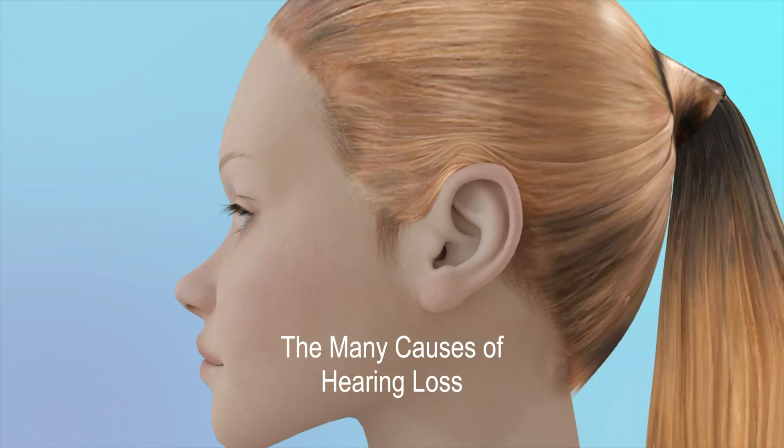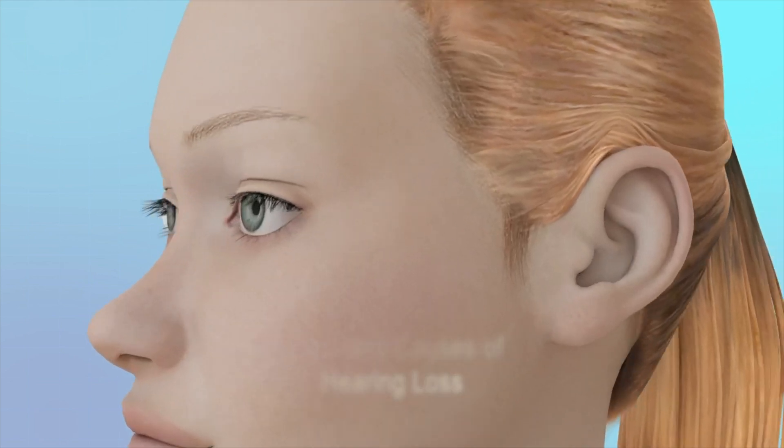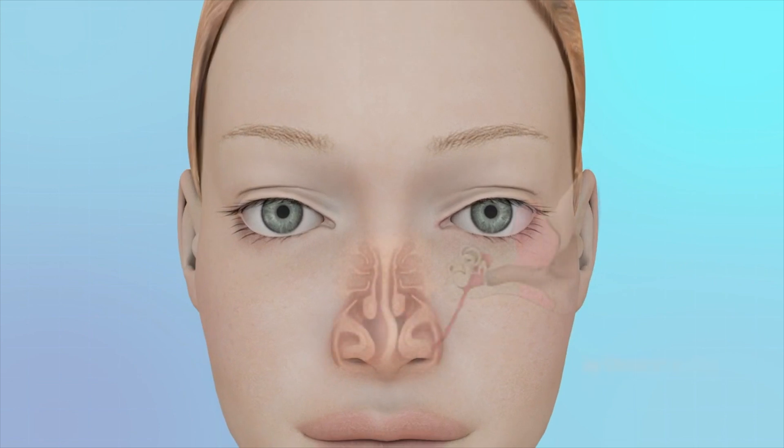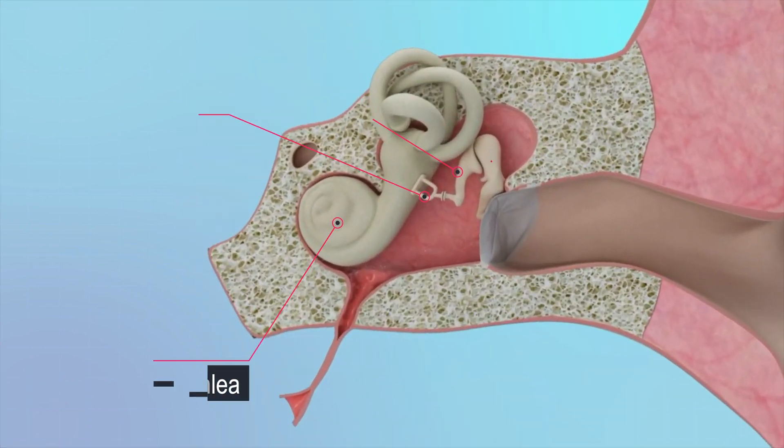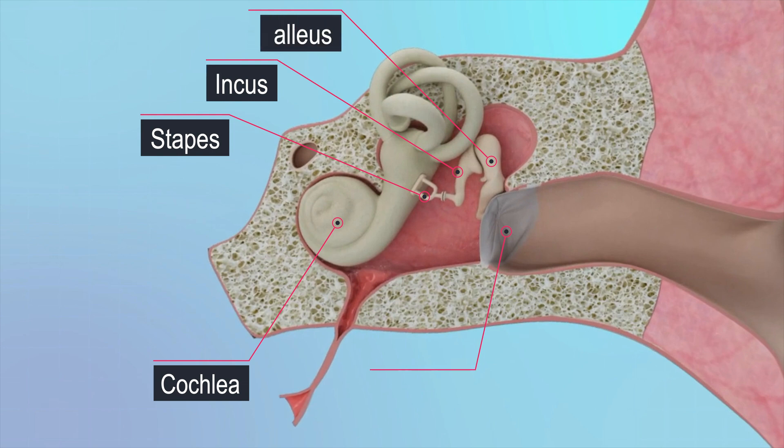How does one hear a sound? It's actually a complicated process involving many steps which all need to work together smoothly, otherwise hearing loss occurs. In order to understand hearing loss, one needs to first understand how normal hearing works.